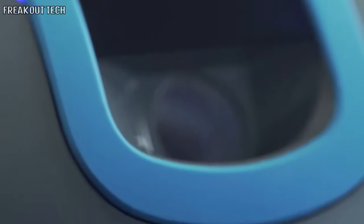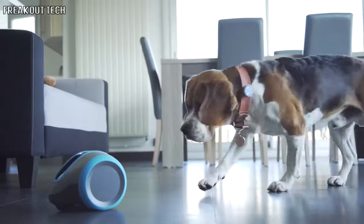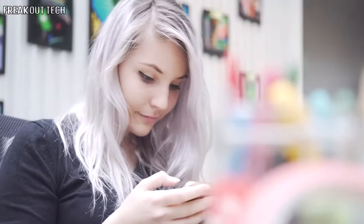So for you and your dog, we created Leica. Leica is a life companion for your dog. It is similar to a mobile terrestrial robot that you can control with your smartphone from anywhere.